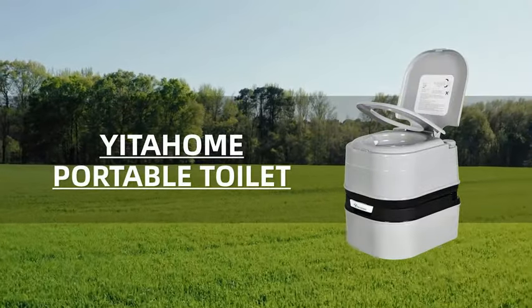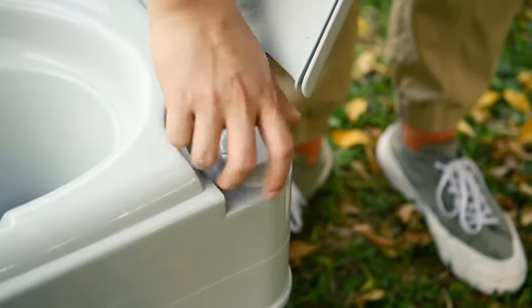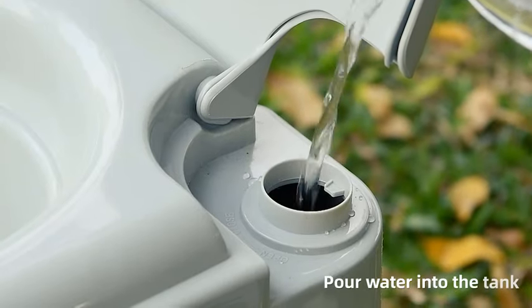Number 5: Yitahome Portable Toilet - Camping Porta Potty with Paper and Detergent Collection, 6.34-gallon capacity, Indoor-Outdoor Toilet with Handle Pump and Leak-Proof Cassette.